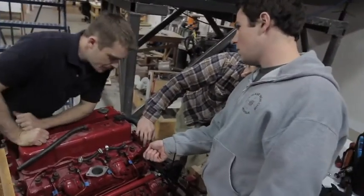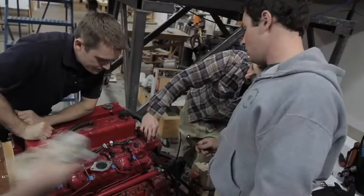Our students do come from all backgrounds — we have a British chap who's a yacht captain, we have people who aren't sure which is the business end of a screwdriver, and everything in between.